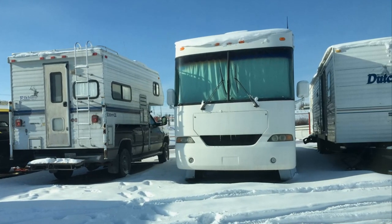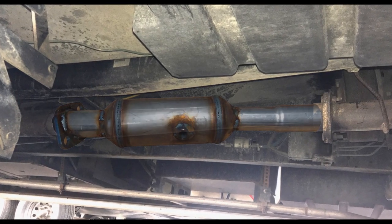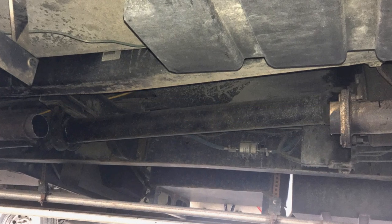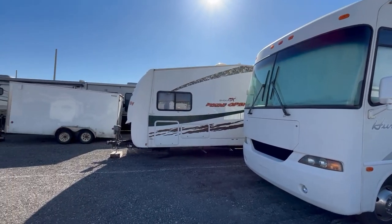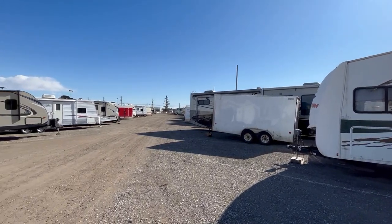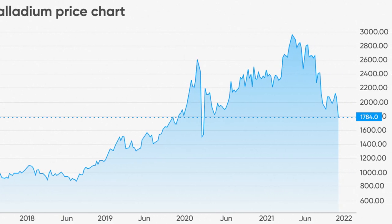At some point over the last six months during the long Canadian winter, somebody broke into my RV storage yard and took my catalytic converter, or CAT for short. RVs are the perfect target: high clearance, easy to get underneath, and nobody checks on them for months. And the price of precious metals inside of them is higher than ever.